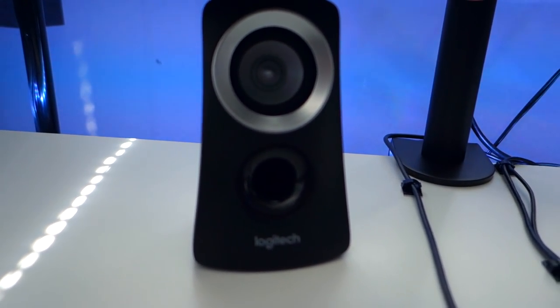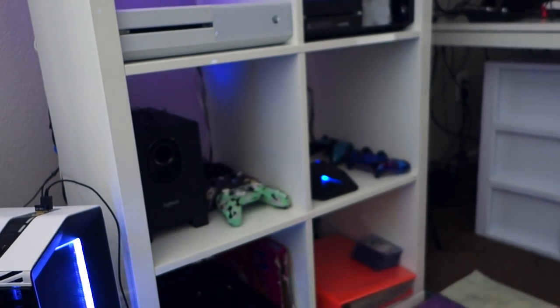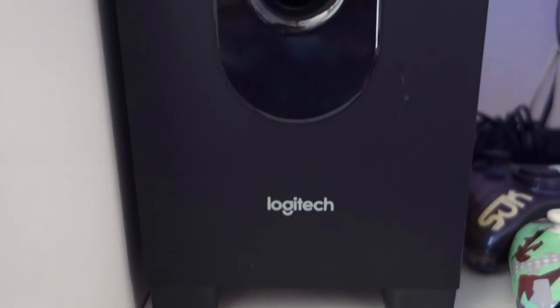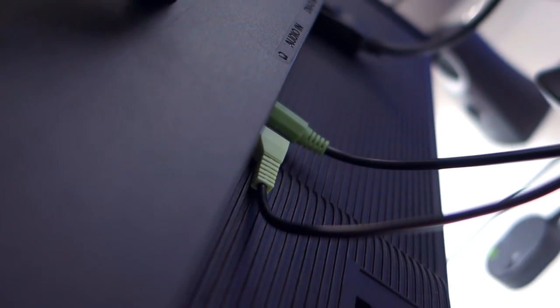That's right, Logitech, I'm talking to you. I'm on my second set of these speakers and I'm not even going to include a link in the description because I don't want you guys buying them. The first ones lasted me like three or four years and then they crapped out. I bought these replacements and literally within a week they already had this loud buzzing humming sound I just cannot get rid of. Don't buy them.